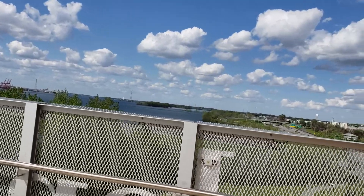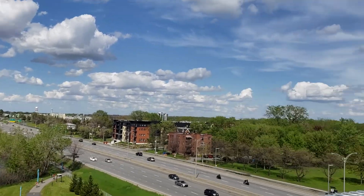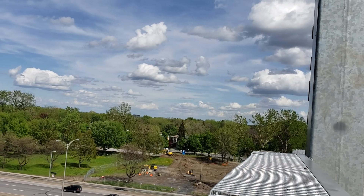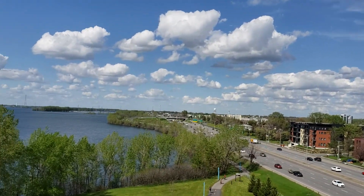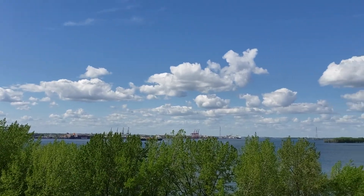Very beautiful area here. Now I'm gonna make my way back down and head towards the Jacques Cartier Bridge, where I want to do a little video next. I hope you all enjoyed that — more videos to come. Have a good day, all.